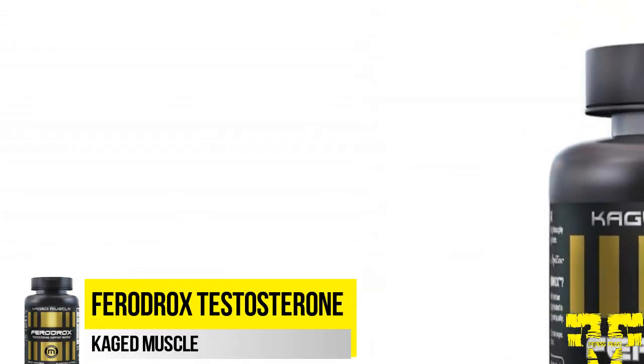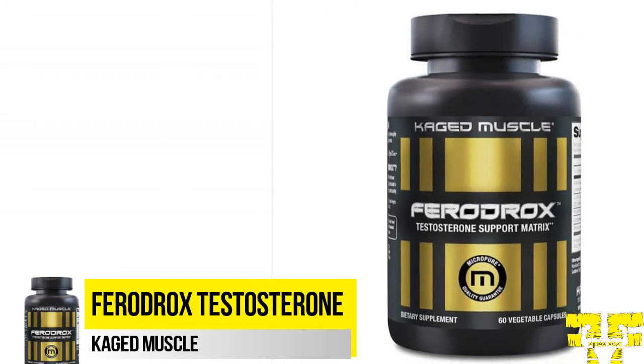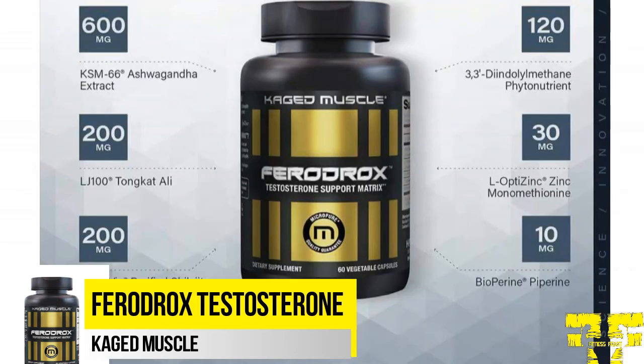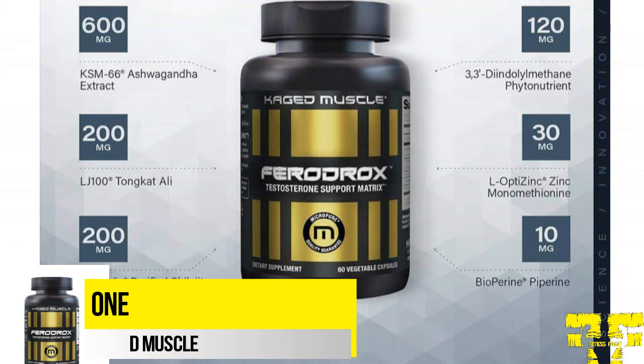Caged Muscle has Ferrodrox in its testosterone booster category. Ferrodrox helps maintain testosterone levels within the normal healthy range, uphold an anabolic environment, and also supports increases in lean muscle mass and strength. Ferrodrox has six ingredients scientifically designed to strengthen your results: 200 mg LJ100 Tongkat Ali, 600 mg KSM-66 Ashwagandha, 200 mg Purified Shilajit, and 30 mg OptiZinc.